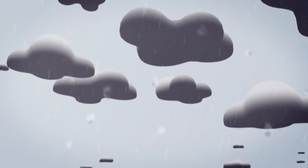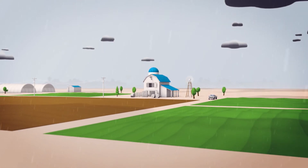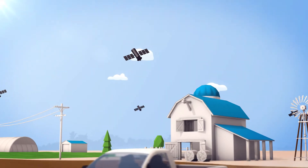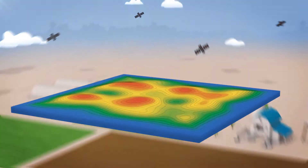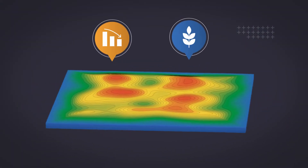Fresh water is one of Earth's most precious resources, and when it comes to agriculture, every drop counts. Over time, advances in GPS-based technology have given growers the ability to improve field surfaces, allowing for better control of water distribution and leading to lower production costs and higher crop yields.